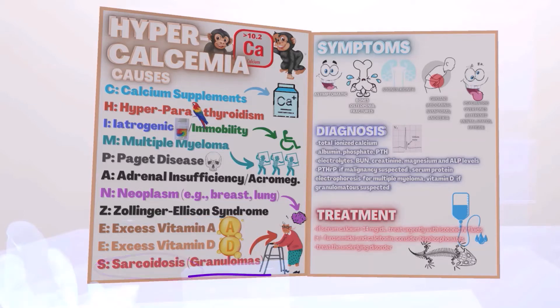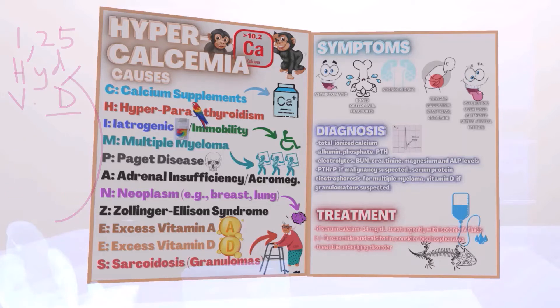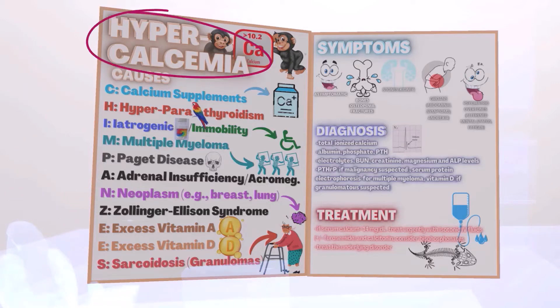In sarcoidosis there are granulomas, represented by this granny over here. Granulomas have macrophages which produce 1,25-hydroxyvitamin D, which leads to hypercalcemia. This wouldn't only include sarcoidosis — it would include any condition where we see granulomas.